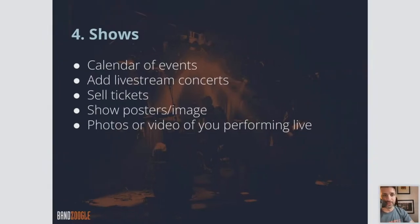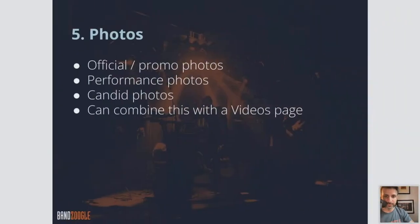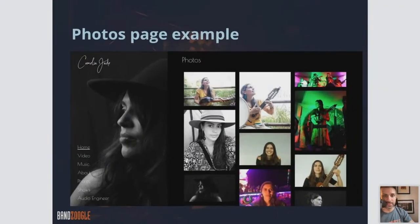On a Shows page, have a calendar of events, add live stream concerts, sell tickets, show posters, photos or videos of you performing live. On the Photos page, include official promo photos — you can use stock images if you want as well — and candid photos. Combine this with your videos page to have a really strong media section.